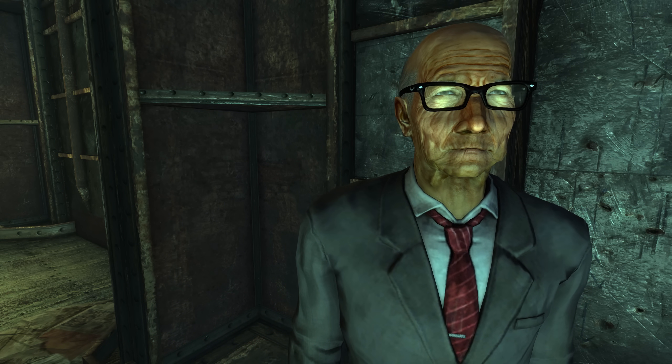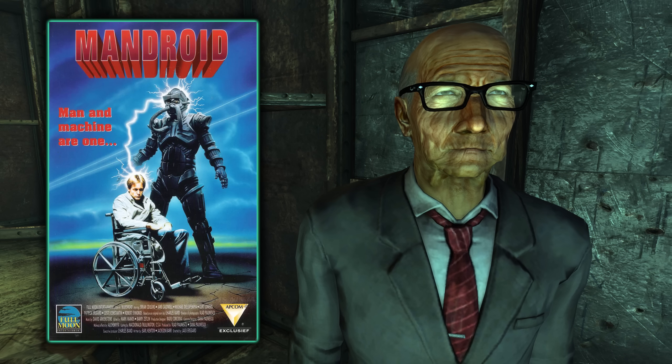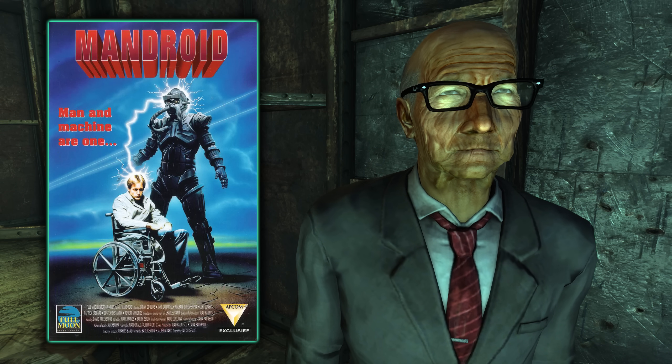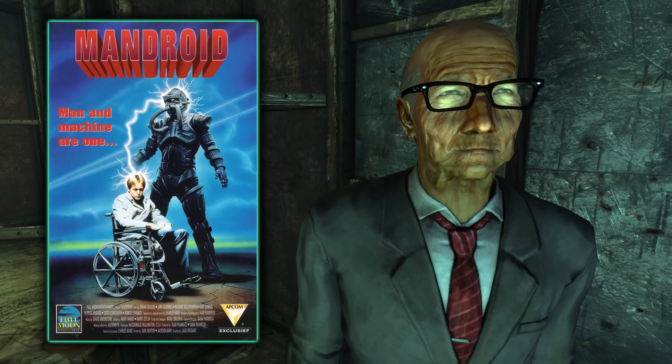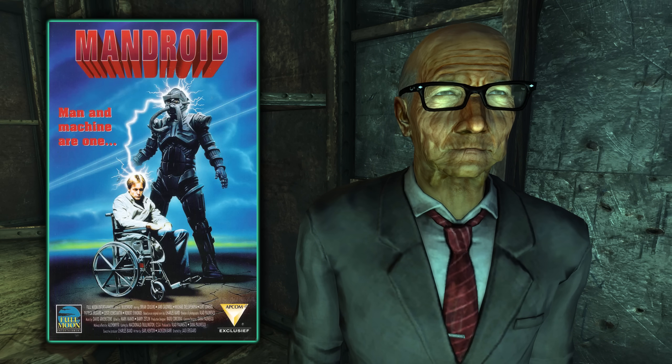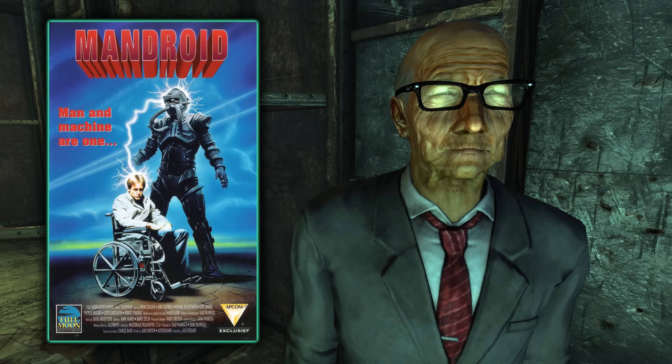In Rivet City, Dr. Zimmer, the creator of the androids or synths as they will later be known, is likely a reference to the film Mandroid, in which one Dr. Carl Zimmer is the creator of a humanoid robot — exactly the same as we have here in Fallout 3.